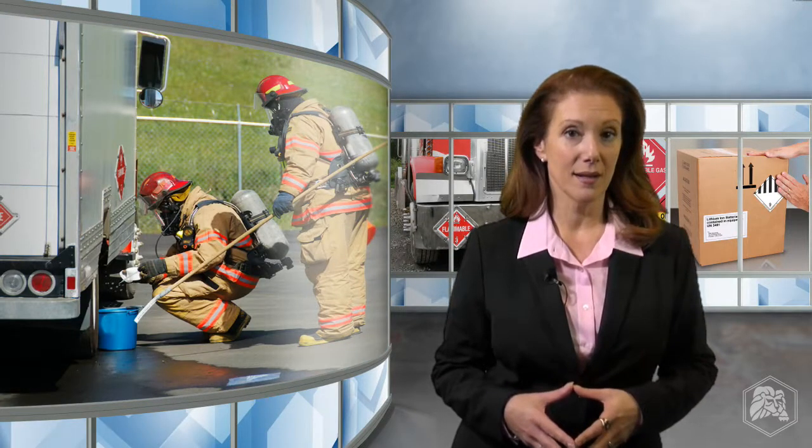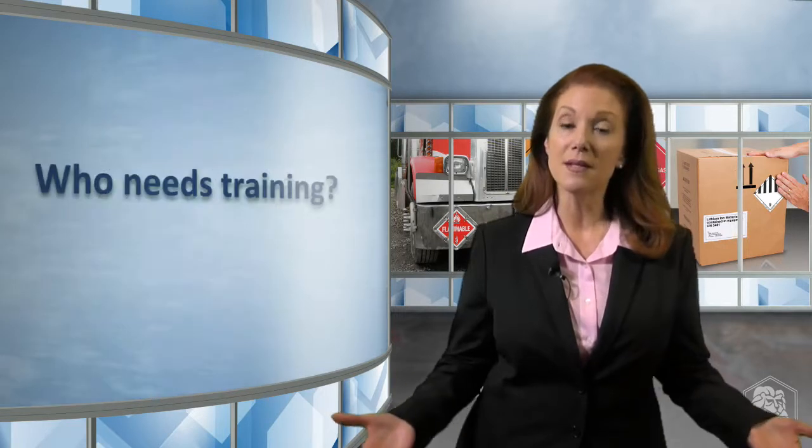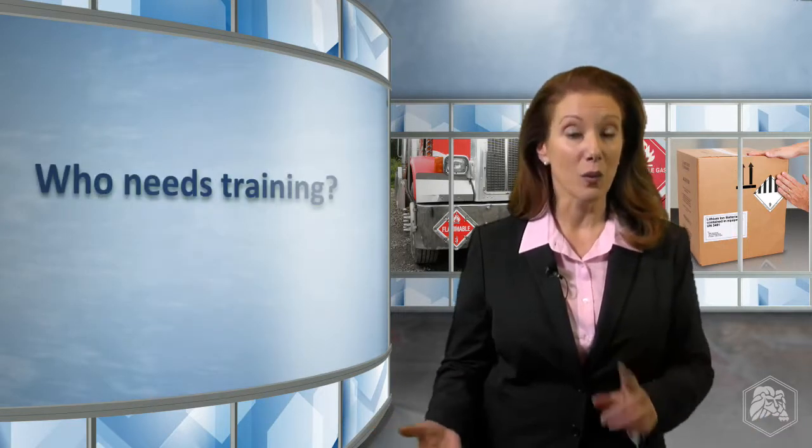Hi, I'm Patricia with Lion Technology. Shipping hazmat can be a complex process, and even small mistakes can lead to expensive fines, rejected shipments, and incidents in transit. If you or your employees prepare hazmat shipments, the US Department of Transportation requires you to complete training that meets specific standards. So let's talk about which employees need this training and what's required.